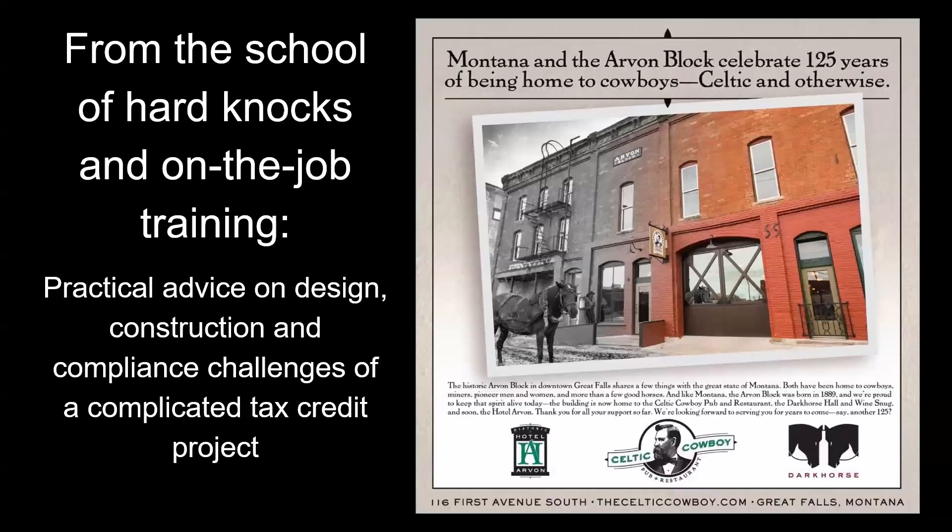It was a real education. I got into this as a guy who loved old buildings and thought I should come up with some way to save this old building that was probably going to be torn down. It had decades of roof leaks, the neighborhood hated it, there were a hundred pigeons living in it. I was a real babe in the woods — it was a steep learning curve. Practical advice on design, construction, and compliance challenges of a complicated tax credit project — here we go.